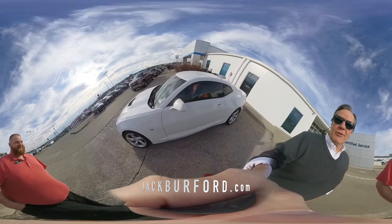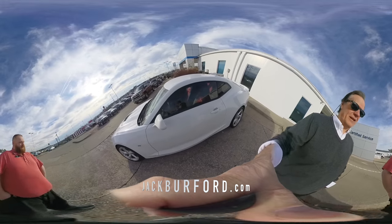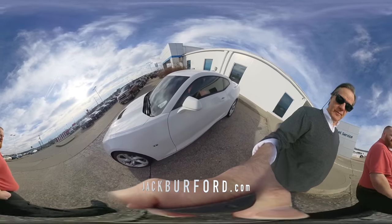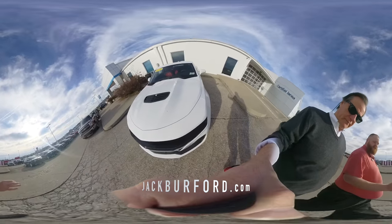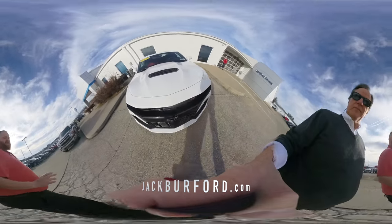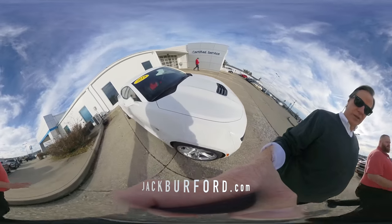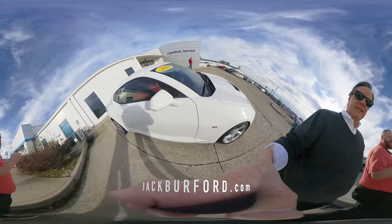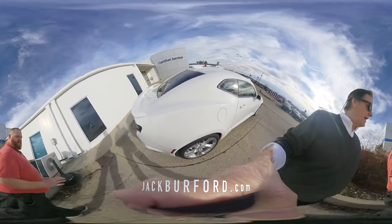We're here with JJ doing a 360 video on this hot Camaro. JJ tells us it's a 2019 Chevy Camaro in white with alloy wheels — Super Sport SS, so it's got the big engine. It's got all the LED running lights, really nice interior.